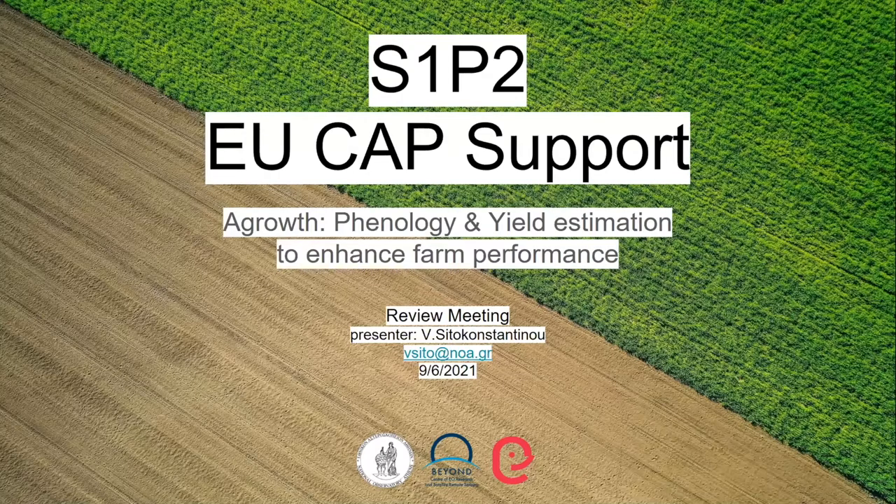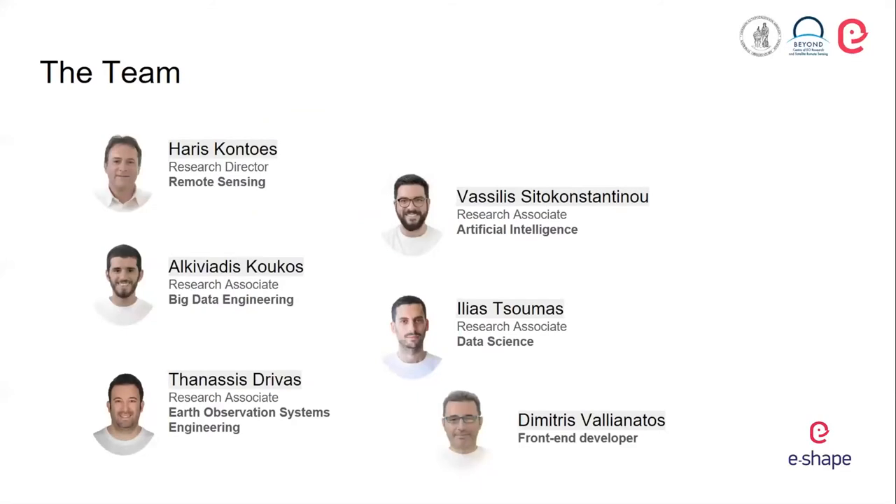I will then go straight to a live demonstration of the A-Growth platform. Let me introduce the team briefly from the National Observatory of Athens — all these people have worked in the development of A-Growth. We have a multidisciplinary team with expertise ranging from remote sensing, to big data engineering, to health observation system engineering, to data science, and of course we have a front-end developer.